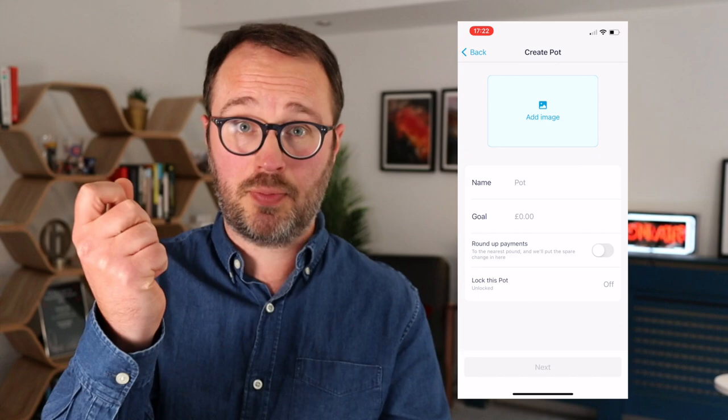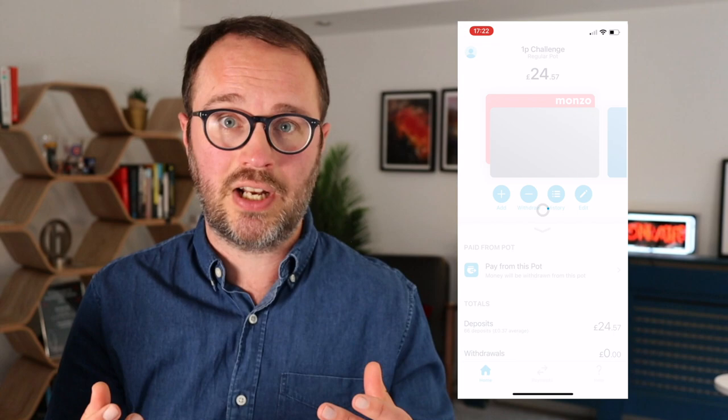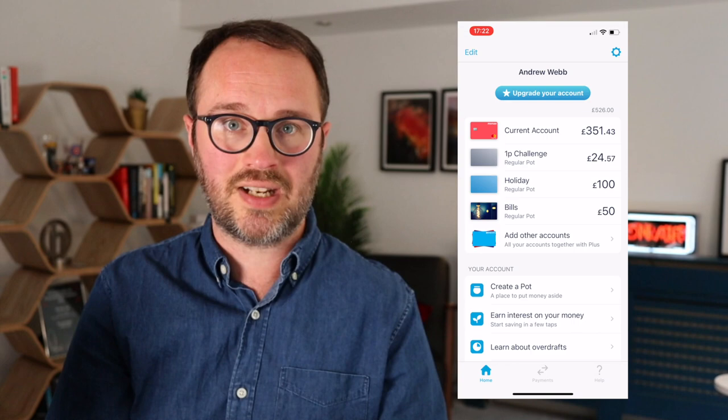There are a number of things here which I think will be really useful. The first is something called POTS. A Monzo POT is basically the old jam jar or envelope budgeting method — done digitally. You can create up to 20 different POTS within your Monzo account and separate your money however you like, whether for budgeting particular expenses or for savings.